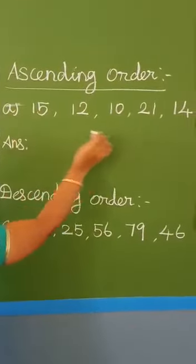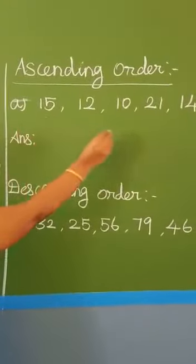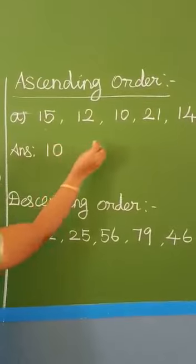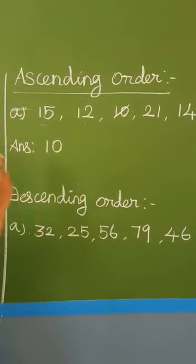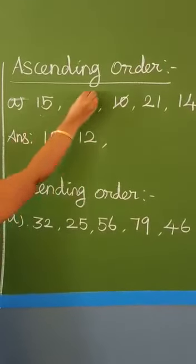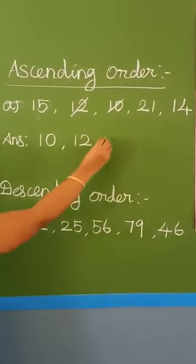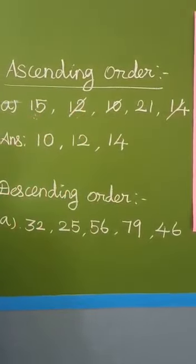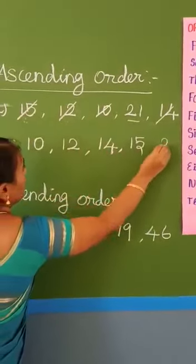Can you find the numbers? 15, 12, 10, 21 and 14. Which is the smallest? 10 is the first number. Next, from 15, 12, 21, 14 — the smallest is 12. Then from 15, 21, 14 — the smallest is 14. Next, from 15 and 21 — the smallest is 15. Write 15, then 21.